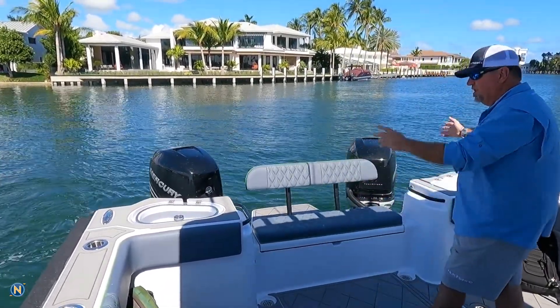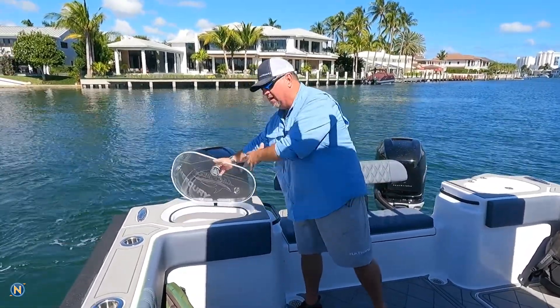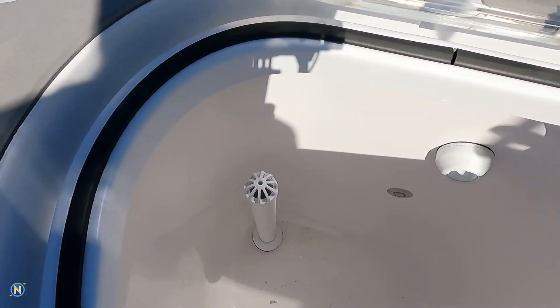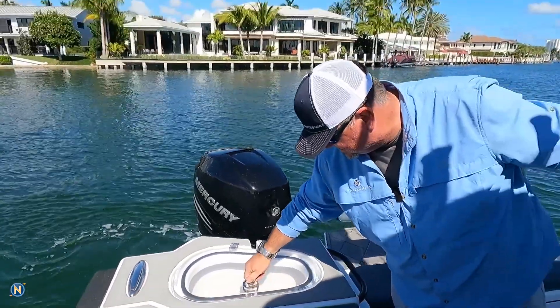Here we have dual live wells. We've got the really nice Gem Lux hardware. We've got nice thick hatches — you can take a look down in there. We've got Lumishore bait well lighting inside of there. Everything's all good to go, and we've got matching on both sides because it is a catamaran so we've got that kind of room.